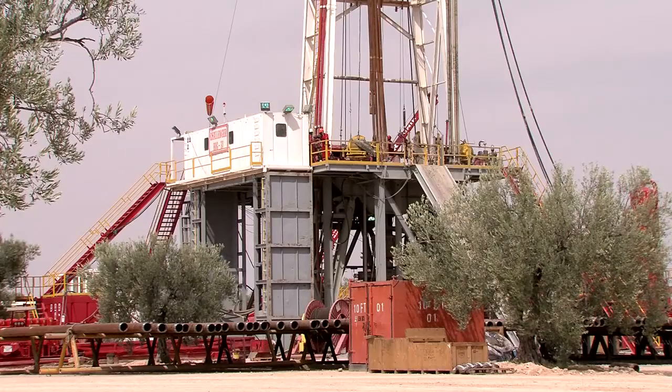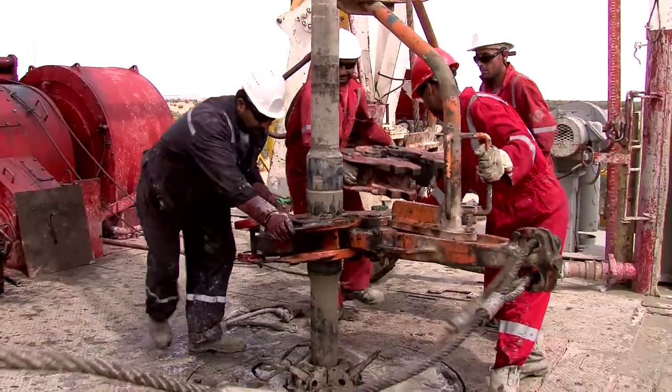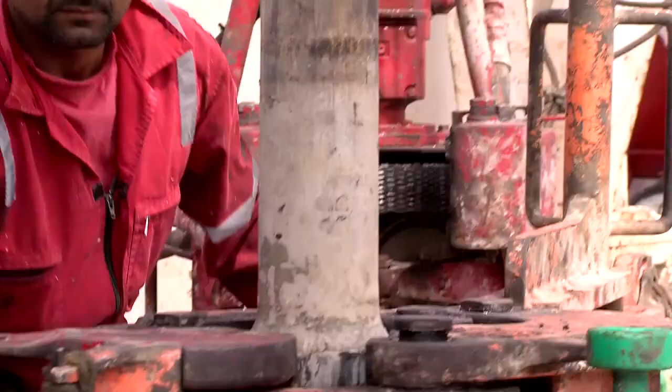The first few hundred meters will be drilled and then a casing will be put into the hole, which is usually about that size, and from then on you will drill in smaller and smaller diameters.